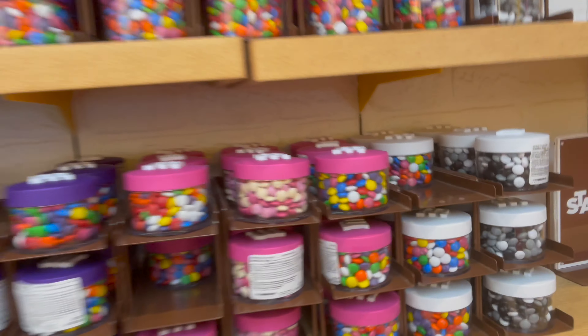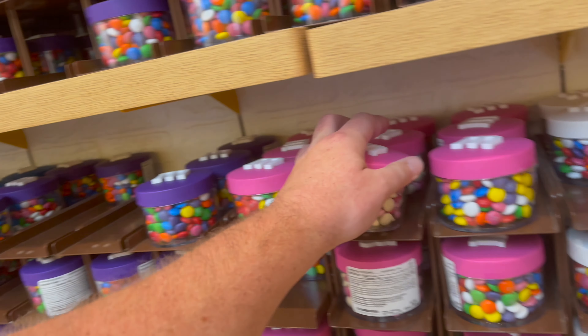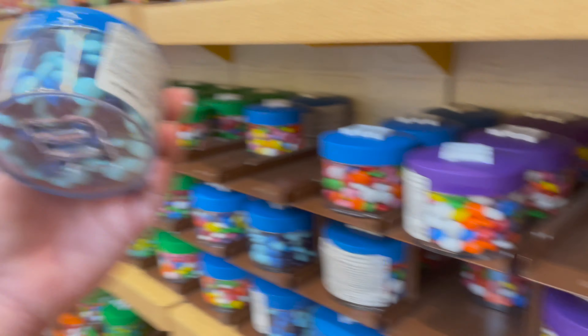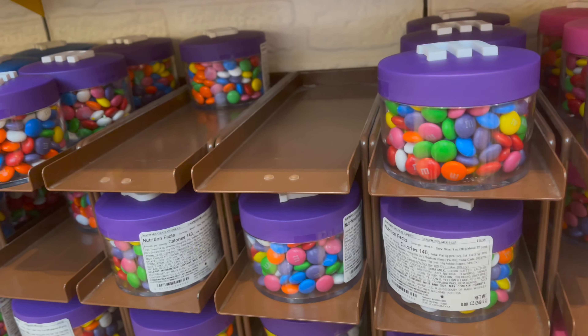Let's take a look at these real quick. Like this one, for instance - it's a milk chocolate pink. Or milk chocolate blue. Let me see how much they are. That's pretty cool - you can get a little tin of M&M's. They're $15. That's not bad.